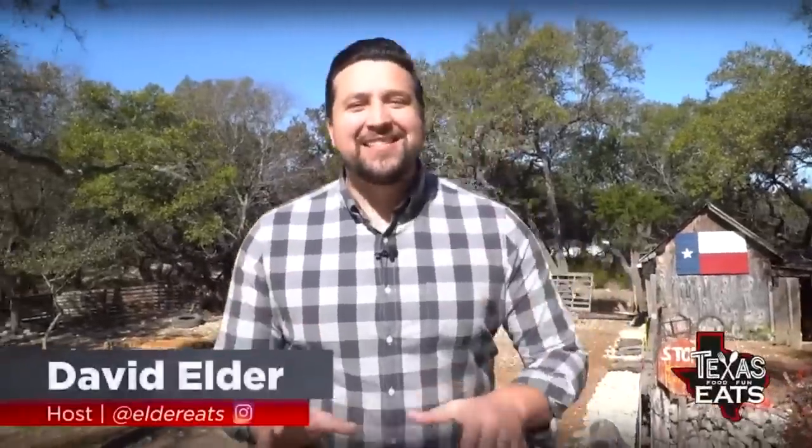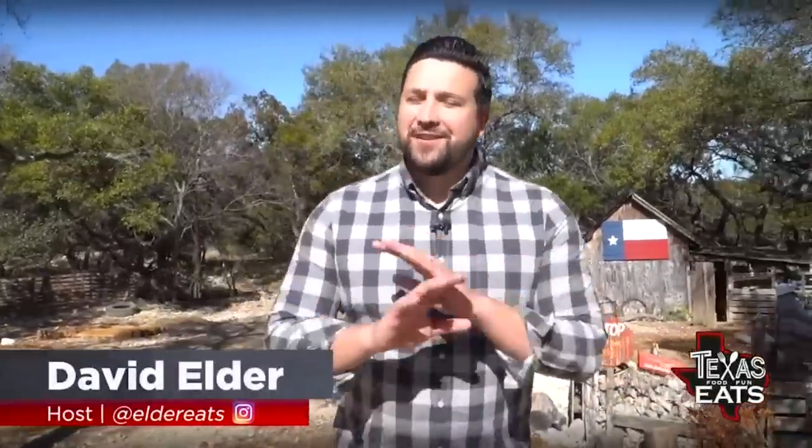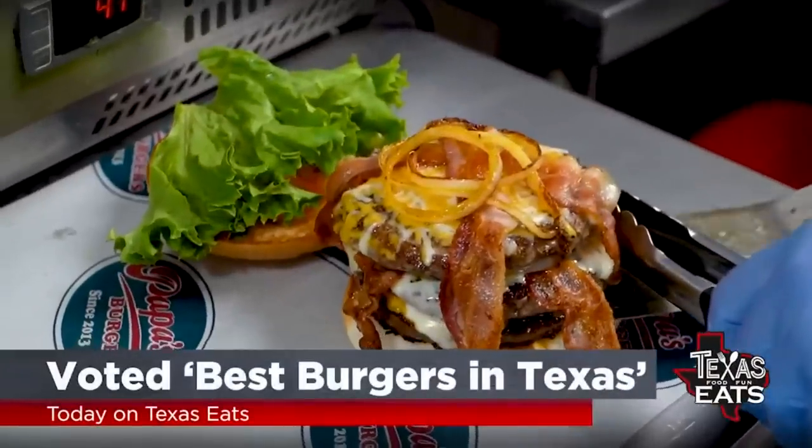Hey, it's David Elder and today on Texas Eats, we're traveling around Central Texas looking for delicious restaurants you won't want to miss. Get ready for our burger joint voted the best burgers in Texas.